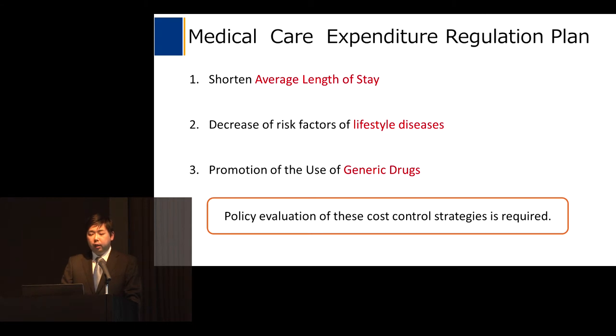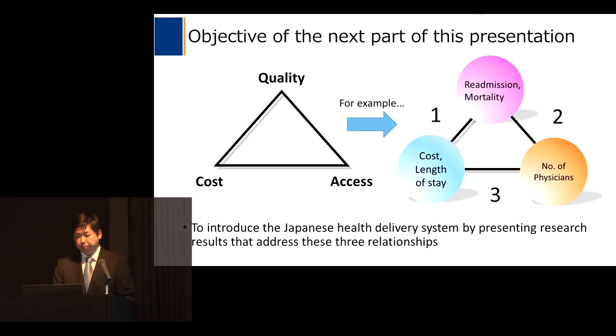I have explained these three cost control strategies, and I would like to emphasize that policy evaluation of these cost control strategies is needed. The objective of the next part of this presentation is to introduce the Japanese health delivery system by presenting research results that address three relationships: first, quality and cost; second, quality and access; and third, cost and access.